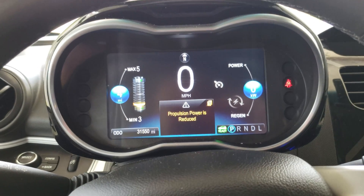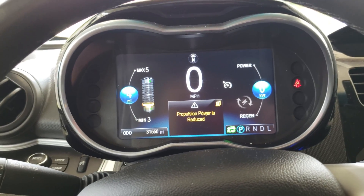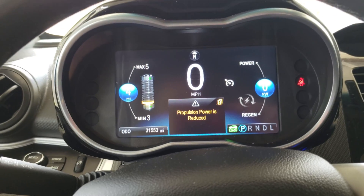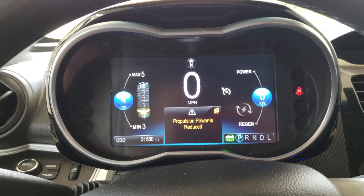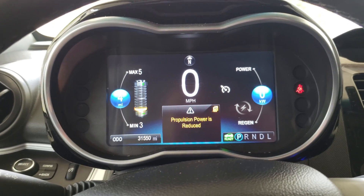Appreciate y'all watching. This is what happens when you run it down to almost nothing — propulsion power is reduced. And I couldn't tell a whole lot of difference, but of course I couldn't get out there and really open it up either. Appreciate you watching.